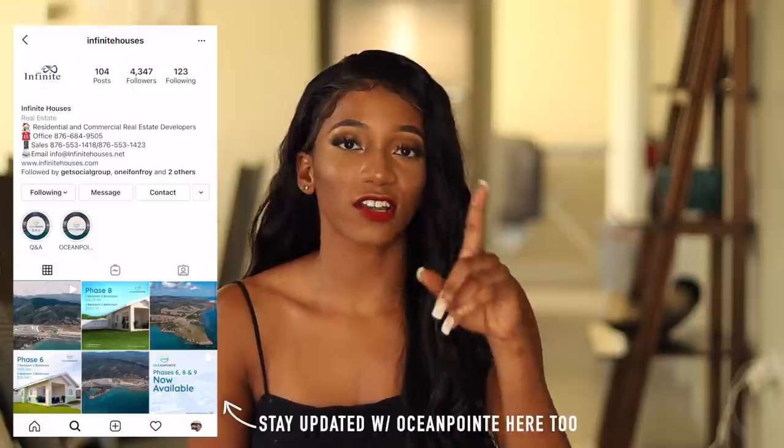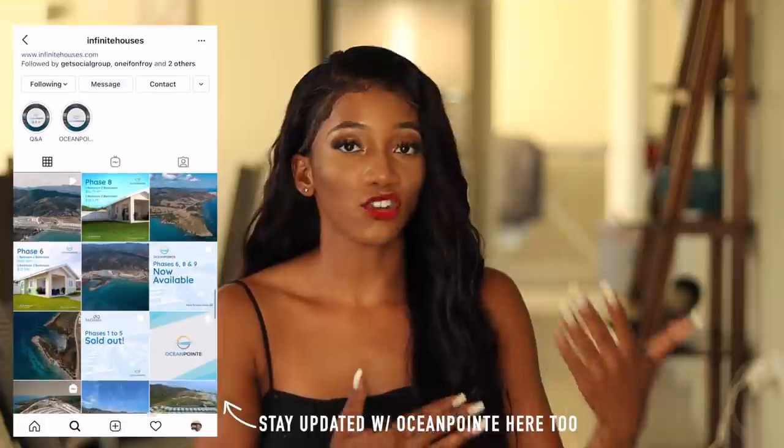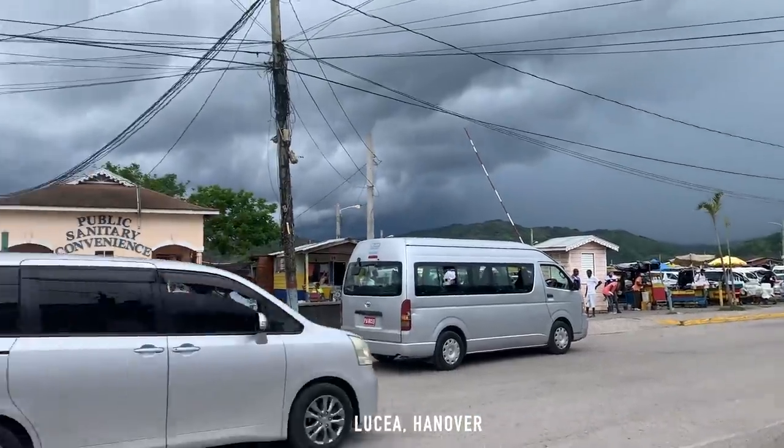These homes are going fast, so follow Infinite Houses on Instagram — I'll leave it down below because they're constantly updating. There are also some attractions nearby. Montego Bay is just 25 minutes down the road, and it's super easy to find this place since it's right off the main road. You have to pass it to go to Lucea or Negril. It's about 15 minutes drive to Lucea.